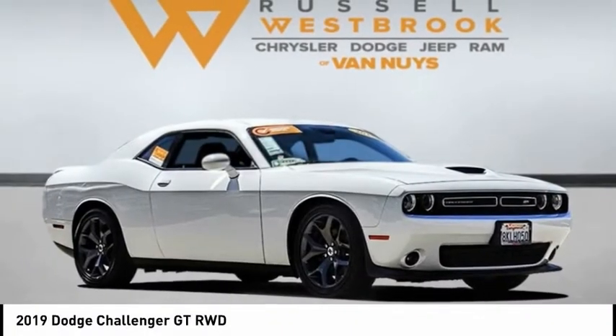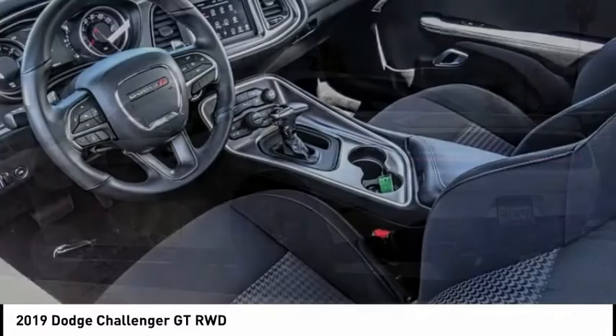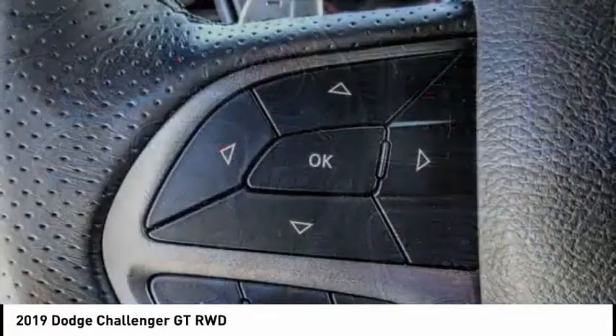Stop by and take a look at the 2019 Challenger. Rated most appealing mid-sized sports car by J.D. Power & Associates, the Dodge Challenger delivers on style and performance.